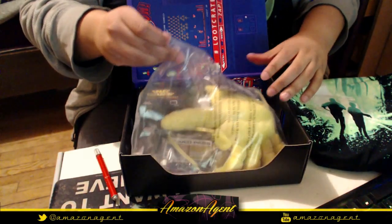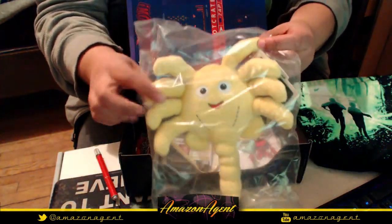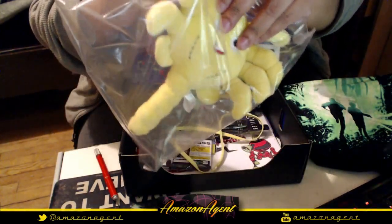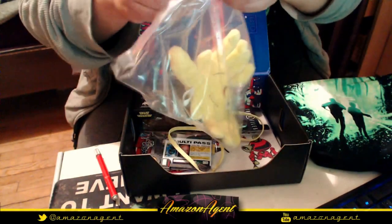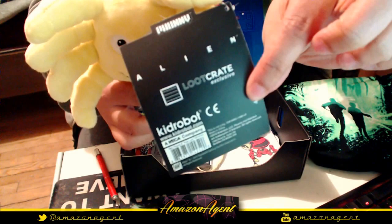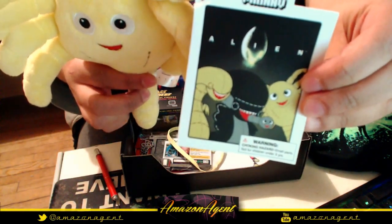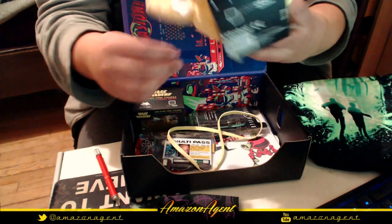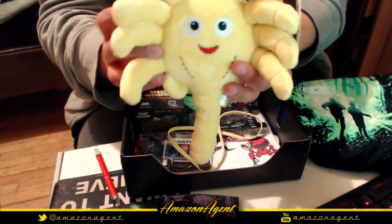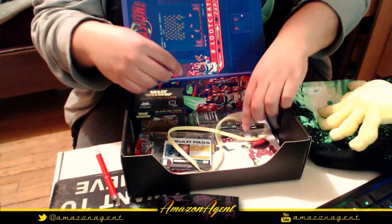Next we've got — oh my god, this is so cute. Since Aliens was the other theme, this is a face hugger plushie — and it looks very happy, which is not exactly the expression you'd associate with these things attaching to someone's face. It's an exclusive Kid Robot face hugger, Aliens-themed.